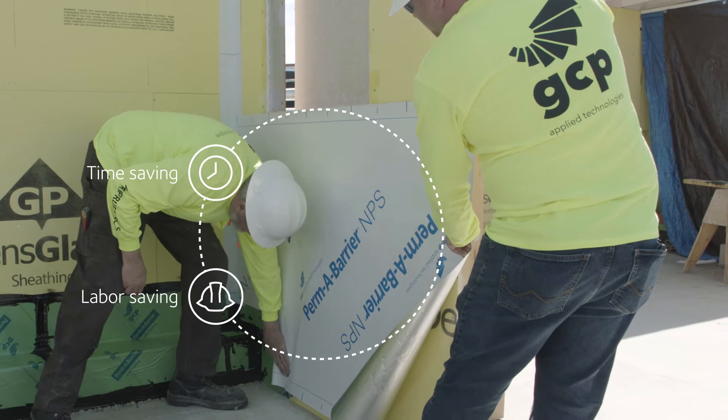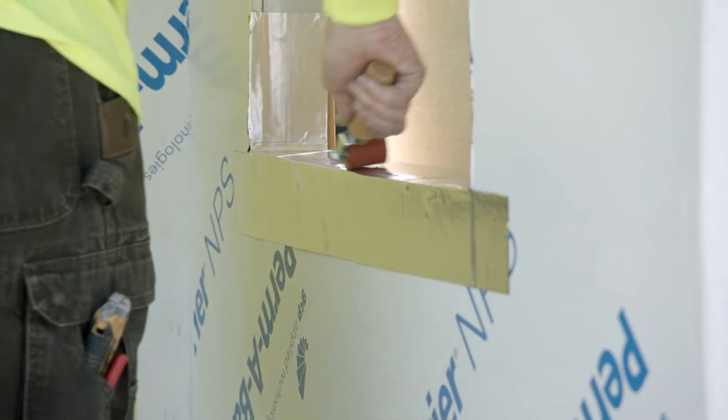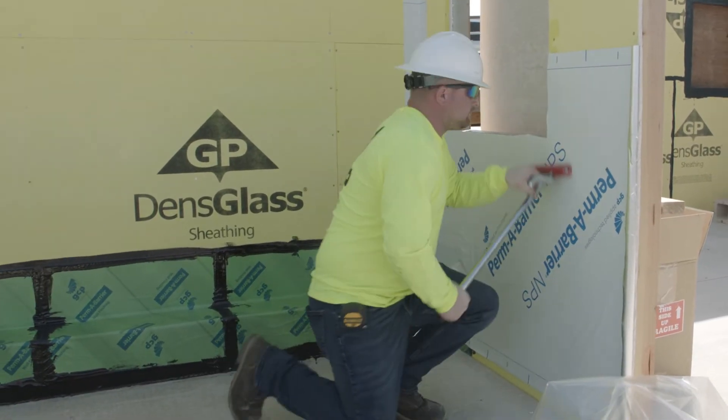Take advantage of time and labor savings — up to 35% faster installation and none of the risks, costs, and equipment related to primer installation.